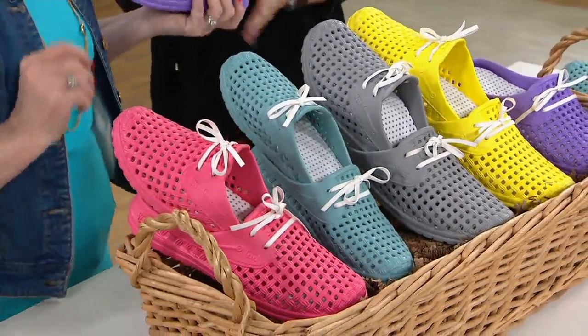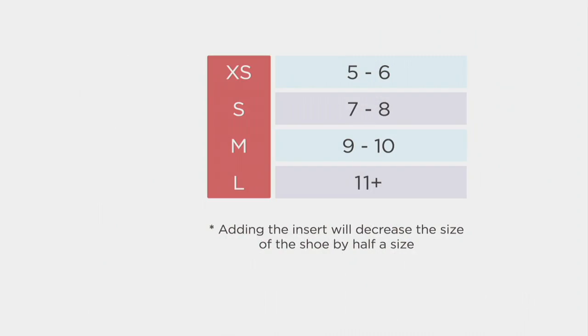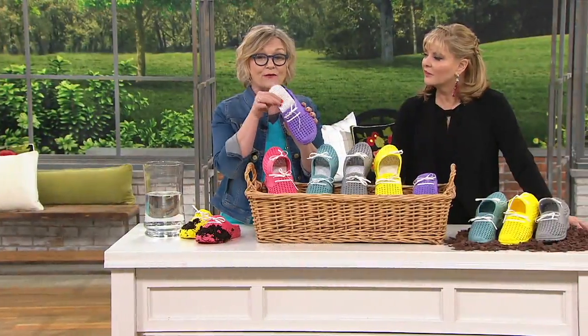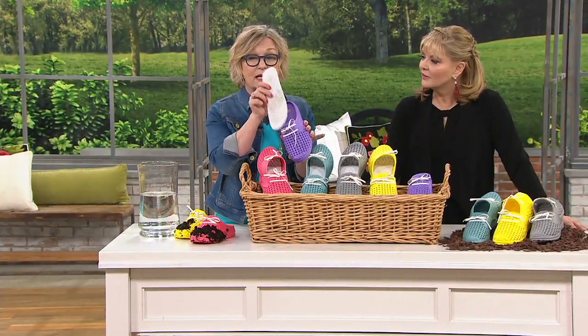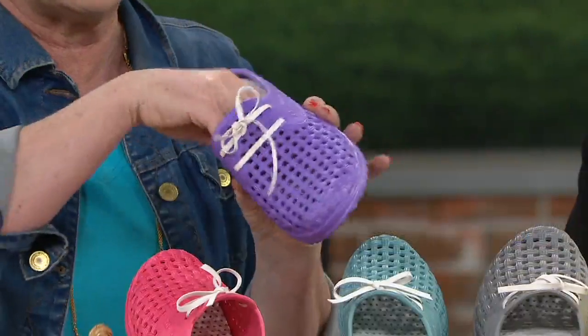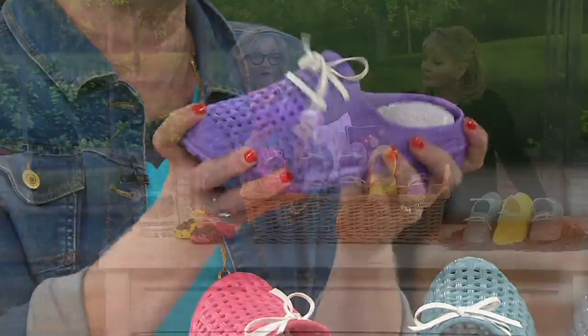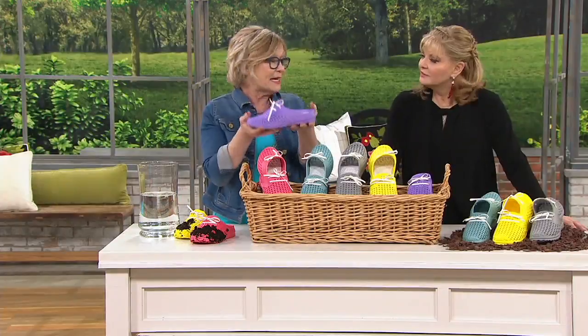This is a lightweight shoe. For sizing: extra small is 5–6, small is 7–8, medium is 9–10, large is 11 plus. The sizes are pretty accurate, but if you're a half size, go up. If you're questioning the middle size, go up. We also put an insert in these shoes, so if you want a snugger fit, the insert slips right in.